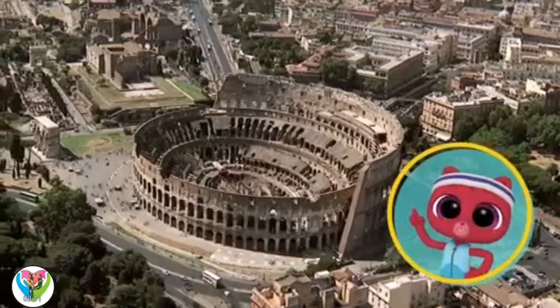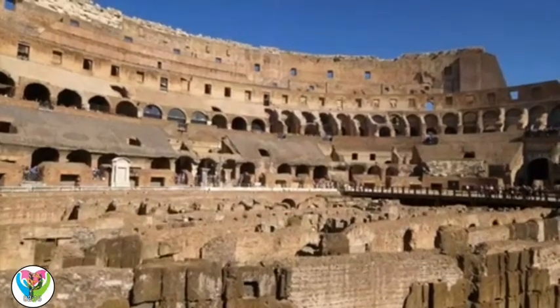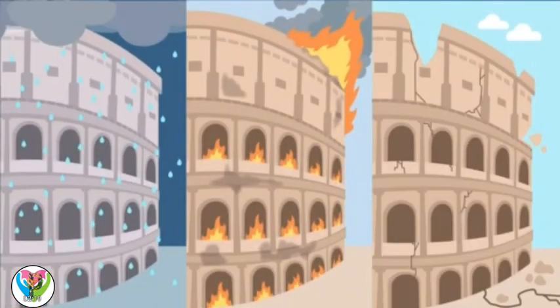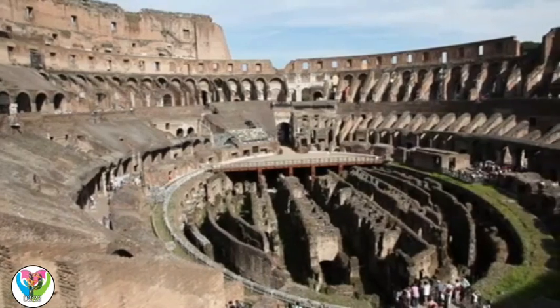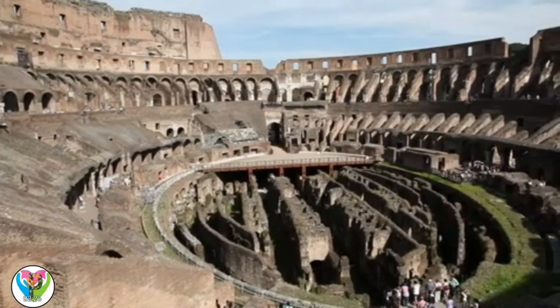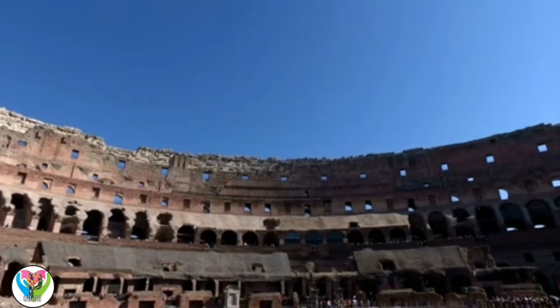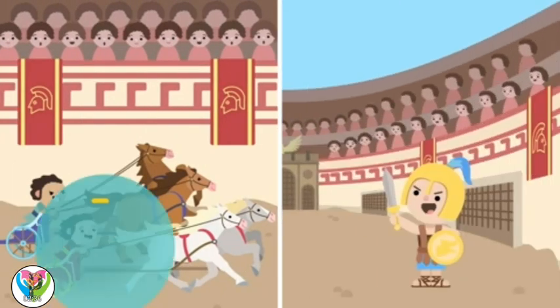That must be why it's fallen apart. Over time, it's been damaged by weather, fire, and earthquakes. It looks like it could be a football stadium. It wasn't built for football, but the ruler in Rome did build the Colosseum for other sporting events, including horse races and gladiator fights.